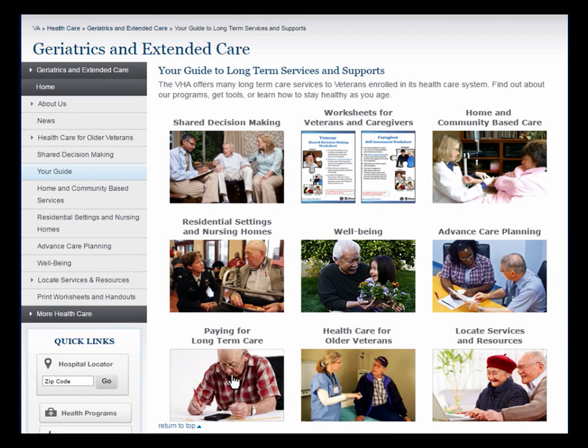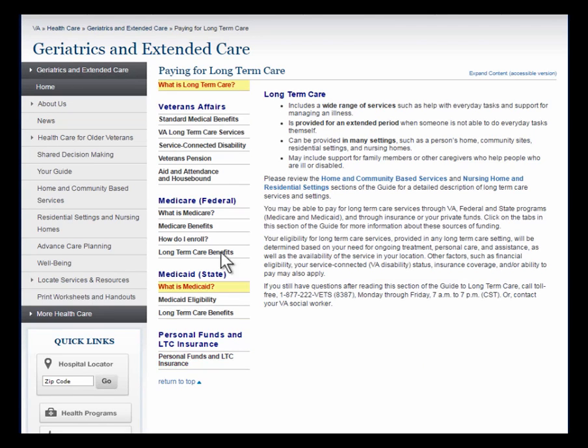Now we'll return to your guide to view the section on Paying for Long-Term Care. This section covers VA's standard medical benefits, Medicare, Medicaid, and personal funds and long-term care insurance.